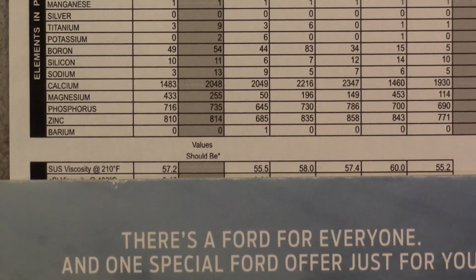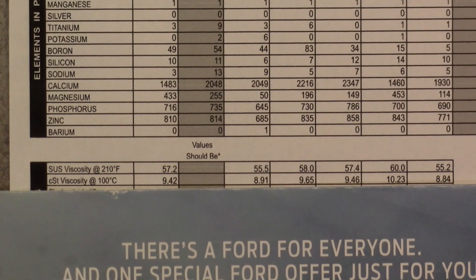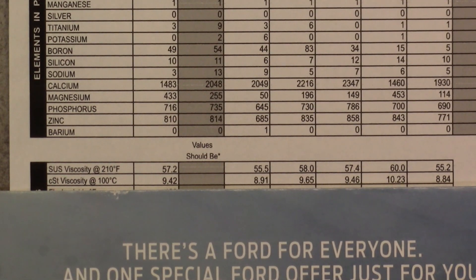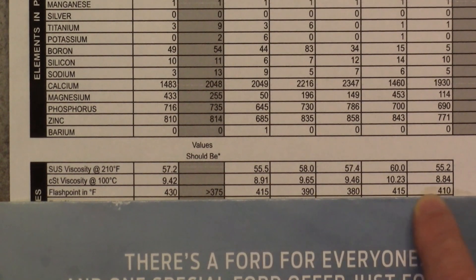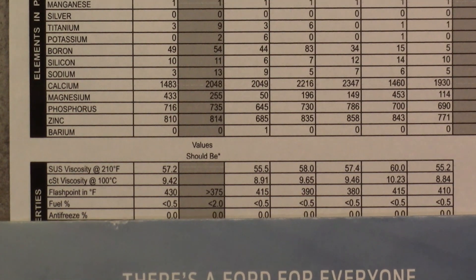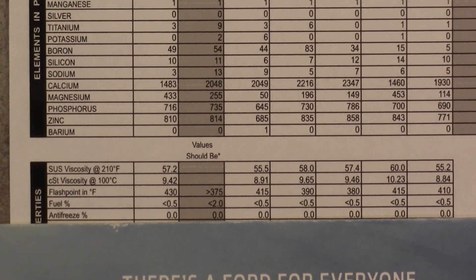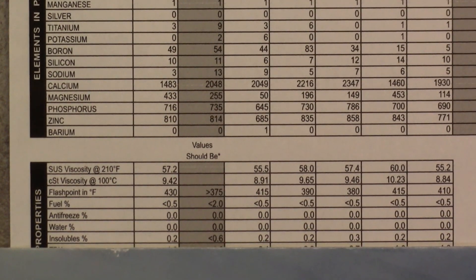As far as the SUS viscosity, it's heavier because it is closer to the 5W-30, and the cSt viscosity is 9.42. The flashpoint is definitely higher at 430 compared to all the others. The oil is definitely doing good there. Fuel is in good shape across the board — I have no injector problems. This engine has the original water pump, and look at that — all the way across, no water pump failures, no water in the oil.